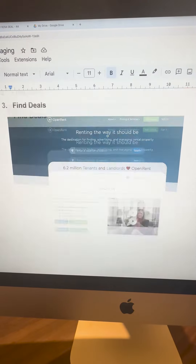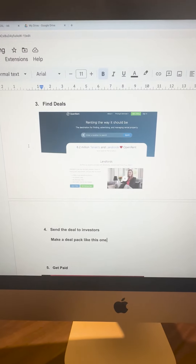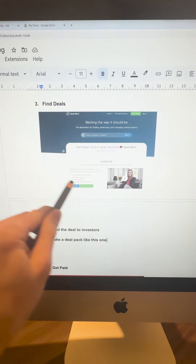The next step is finding deals. I advise using openrent.com — it's a brilliant way of finding deals. You can go direct to landlord, which is great, and it's a relatively easy way of finding deals rather than calling agents. openrent is your next go-to; do a bunch of viewings with landlords and secure a rent-to-rent deal there.